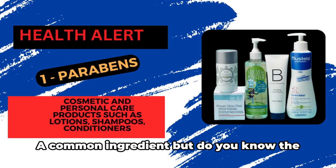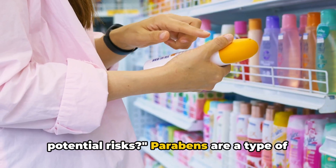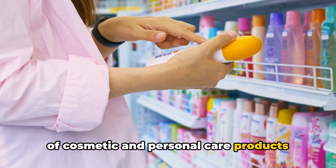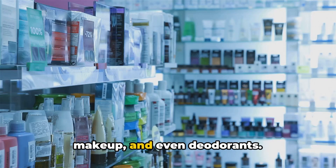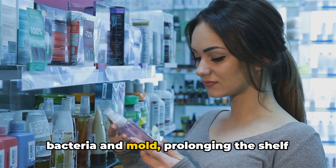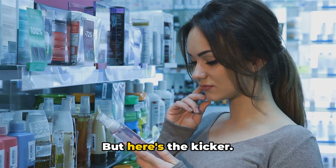First up, parabens — a common ingredient, but do you know the potential risks? Parabens are a type of preservative frequently found in a variety of cosmetic and personal care products, such as lotions, shampoos, conditioners, makeup, and even deodorants. They're there to prevent the growth of bacteria and mold, prolonging the shelf life of these products.